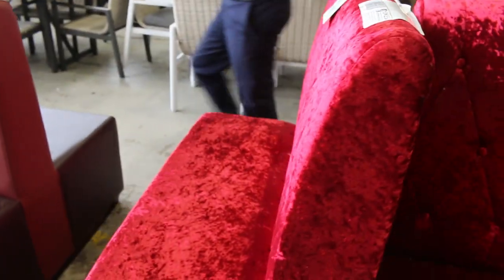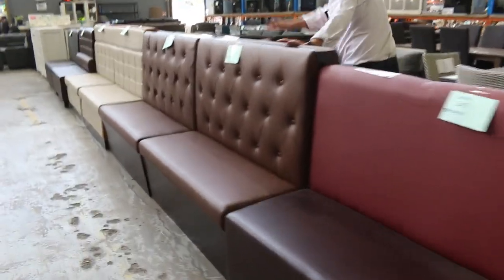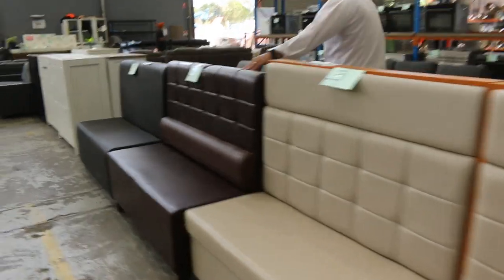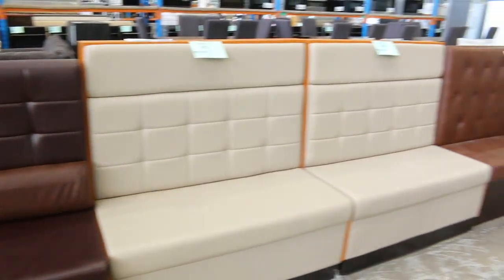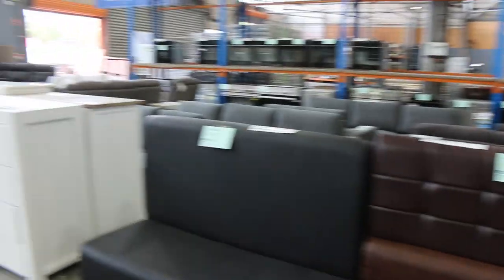And then all sorts of other art deco-y designs through here — all unreserved, folks. I'll start each one away at $1, no reserve. All double-sided, except for that red one down there at the end. All of these are double-sided benches, so really fantastic to have some weird and wonderful bits through the auction.